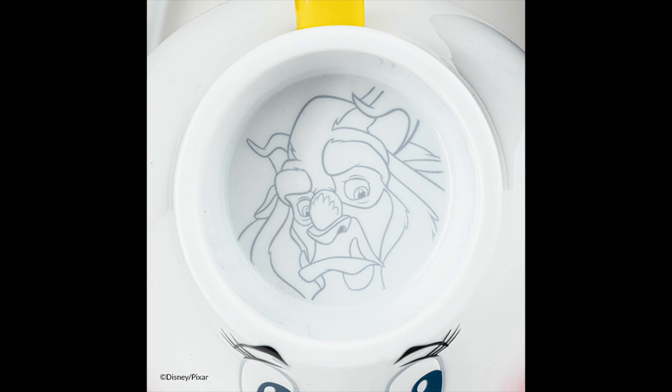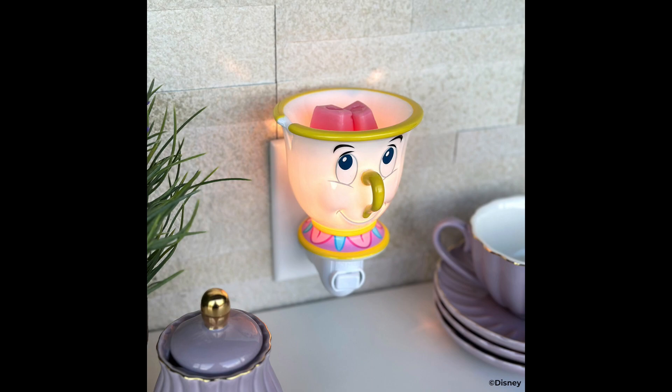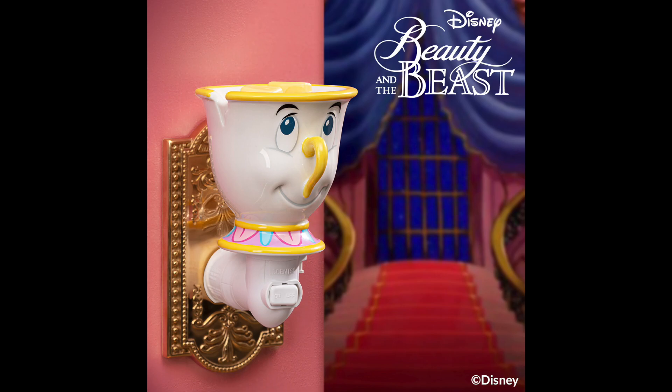You can also see the Beast making his appearance in the wax dish of the Mrs. Potts warmer. Last but not least on warmers, we have the Chip Scentsy Mini Warmer returning for $25. Sometimes the best teacups are chipped — the Chip Scentsy Mini Warmer showcases this kind, curious character in adorable fashion, from his trademark chip to that sweet sheepish gaze. He sits 3.5 inches tall, glows, is hand-painted, and is a ceramic mini warmer using a 15-watt bulb. I actually grabbed the Chip Mini Warmer from our guest bathroom — Maddie's bathroom. This was the only item other than the wax that I purchased when this collection first launched.